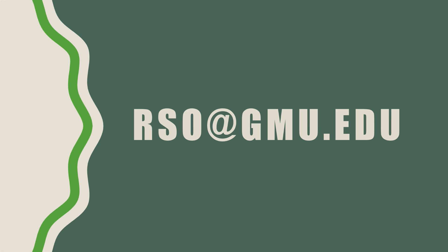Thank you for watching RSO 301. If you have any questions regarding this training, please email us at rso@gmu.edu. Thank you.